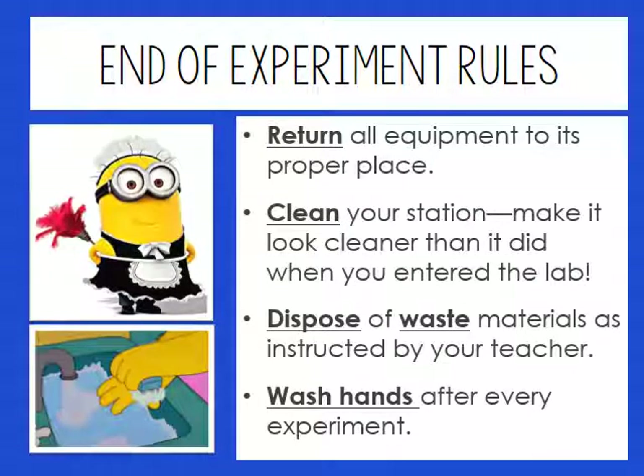After the experiment, you have to return all equipment to its proper place. If you had a station to go to, put the stuff back there. Make sure your table station is clean — make it cleaner than when you entered the lab. Dispose of all waste materials as I instruct you to do so. Then wash your hands; you do not want to walk out with any residue from whatever we were dealing with on your hands.